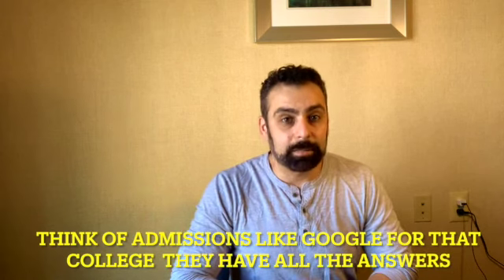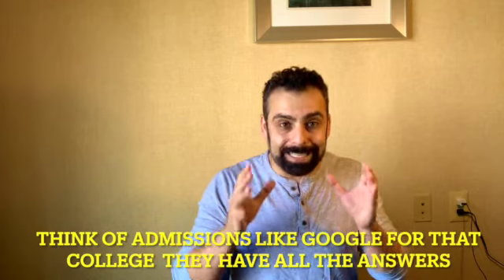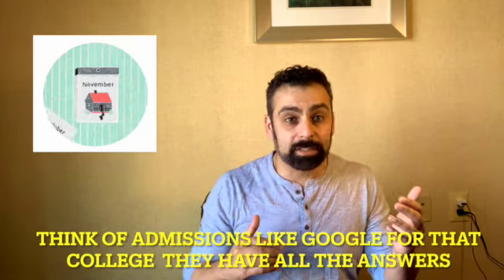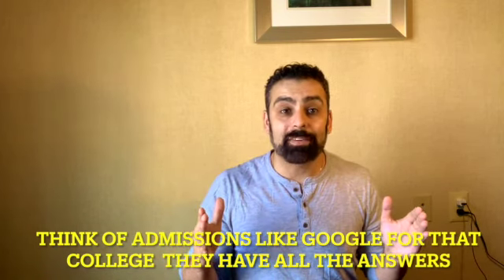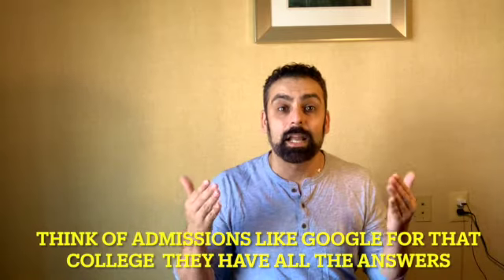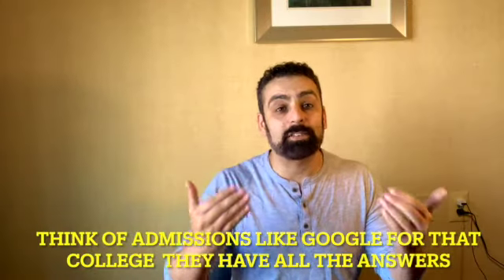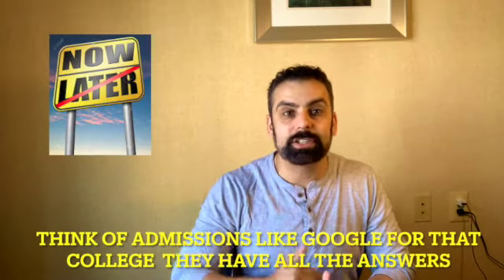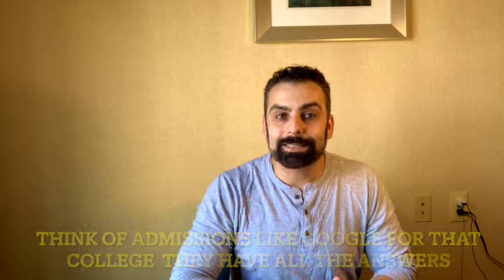The first thing you want to do is contact the admissions office to figure out how long you need to be in that state to establish residency. This is very important because some states require 12 months, other states require two years — it's all different across the board. You can do this in junior year, sophomore year, or entering senior year of high school. The sooner you do it, the better educated you'll be about what time frame they want, whether for the parents or the student.